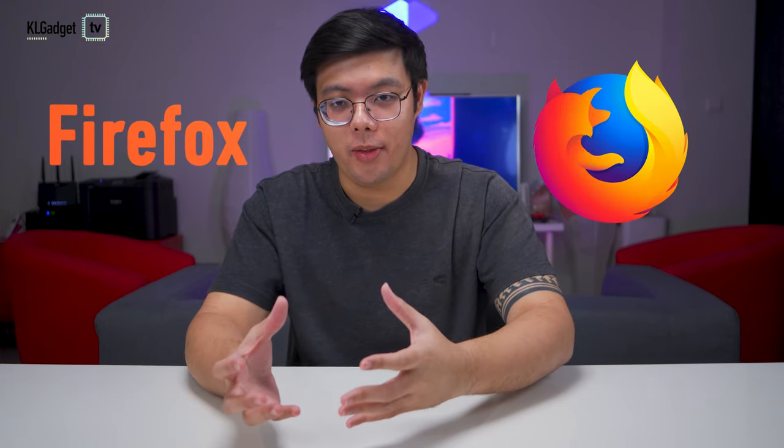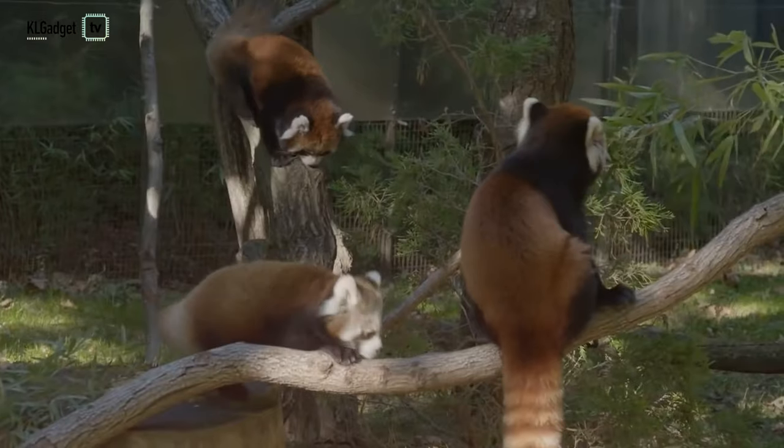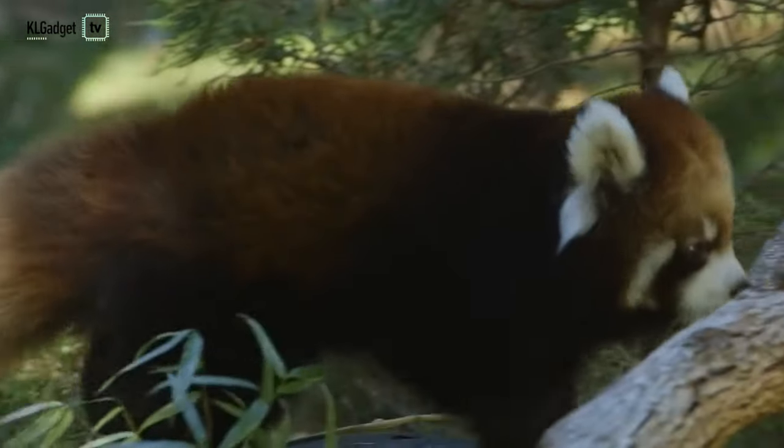You see the name Firefox and you see a fox hugging a globe in their browser icon, so you assume the entire name is based on a fox. But no, it's actually based on that cute, cuddly creature from Japan called the red panda.